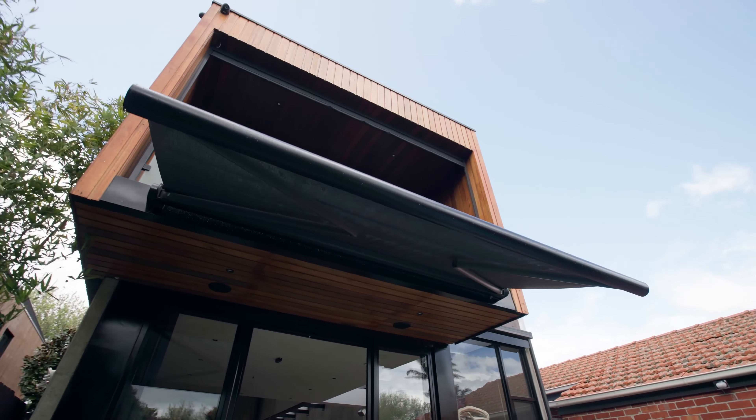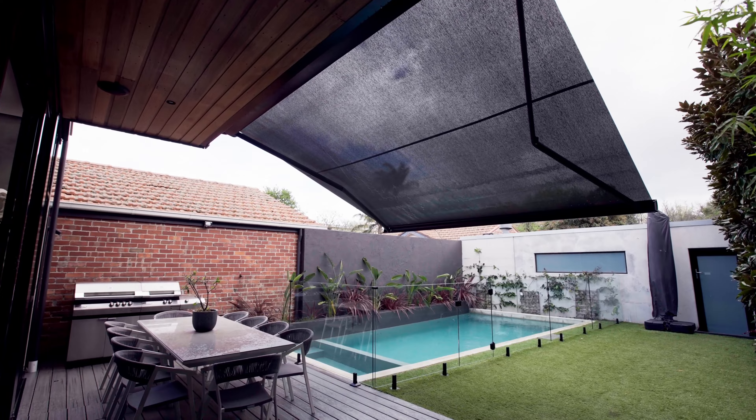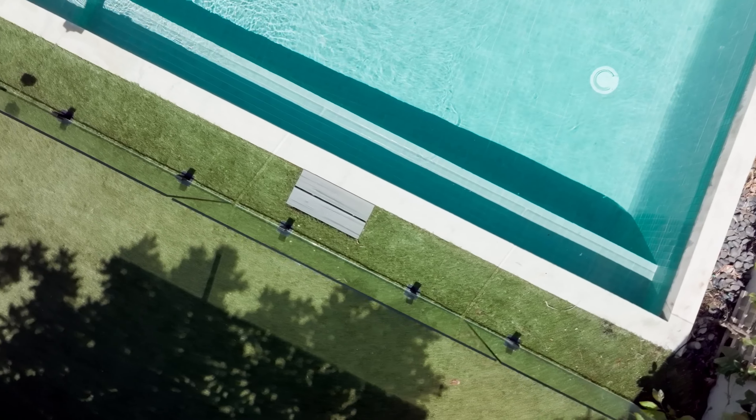Outside, the alfresco deck is protected by a shade awning, providing a sensational place to relax beside the solar gas-heated pool and stylishly landscaped garden.